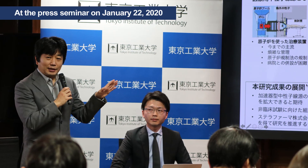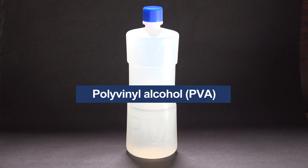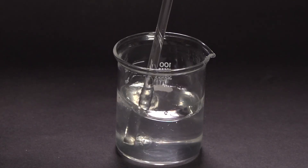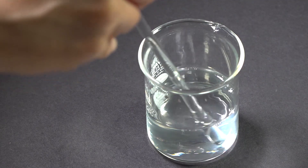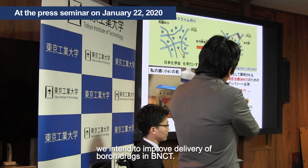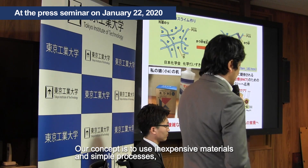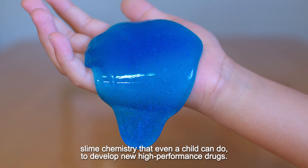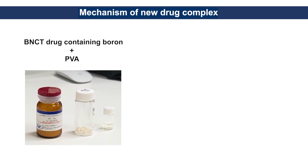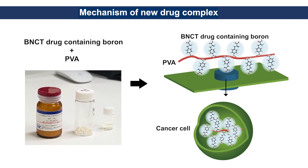Prof. Nobuhiro Nishiyama and Assistant Professor Takahiro Nomoto focused on polyvinyl alcohol, PVA, a polymer widely used in Japan as glue. When you mix PVA with borax, a natural mineral containing boron, links are formed between the molecules, creating slime — a reaction often seen in children's experiments. By mixing a BNCT drug containing boron with PVA, a chain of the drug molecules is formed, which can stay inside cancer cells longer.